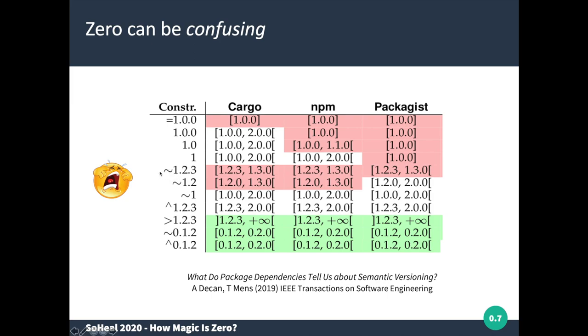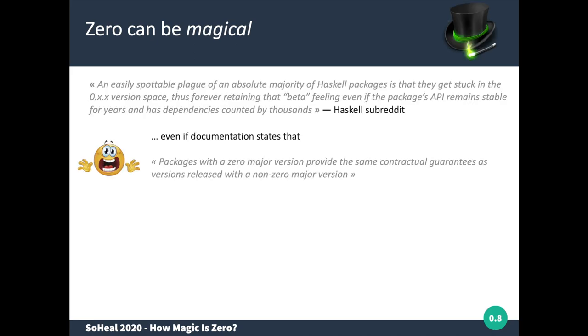The tilde constraint is more restrictive than semantic versioning because it only allows patch updates. The caret constraint is compatible with semantic versioning for versions with major version one or higher. Strangely enough, for the zero major version, the interpretation of tilde and caret is identical across all three ecosystems. This leads to quite a lot of confusion with developers, and you can find many complaints online that packages using a zero version number tend to get stuck in the zero version space and are not recommended because they give the feeling of being unstable.